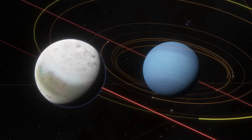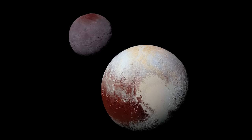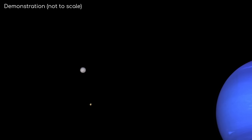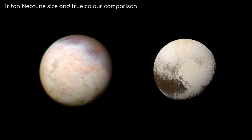So if Triton was a captured object, how did that happen? Objects need to lose momentum to be captured, otherwise they would have enough momentum to escape. Well, we can't know for sure, but the leading theory right now is that Triton was once part of a binary system, perhaps like Pluto and Charon. As Neptune approached Triton and its moon, the gravity from the encounter would have caused the binary system to fall apart, with Triton's moon being slingshot away, and Triton losing enough momentum to be captured in orbit around Neptune.